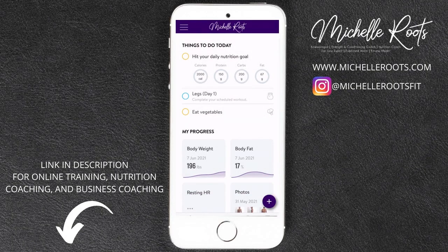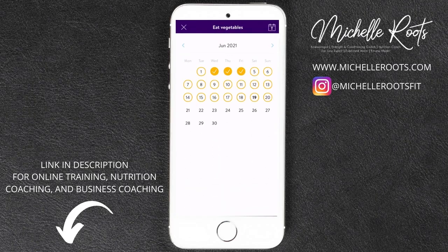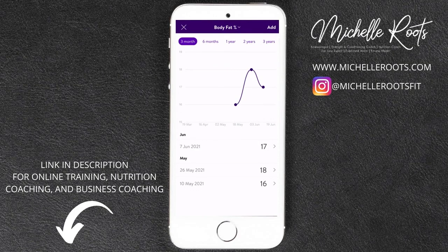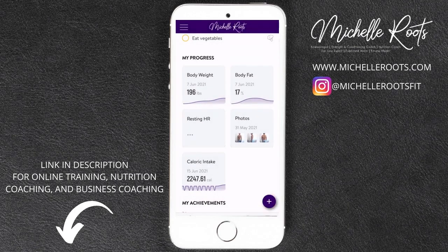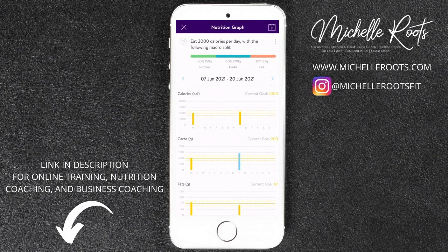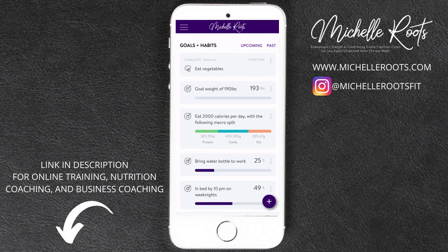We also have habit coaching, which I provide for all of my clients — building healthy habits over the course of the time I'm working with you. For example, this one is 'eat vegetables with every meal,' and I can see in the calendar which days you completed these healthy habits. We can also track your body fat percentage and body weight and look at graphs. We can track progress pictures, your calorie intake, macro splits, and what food you're eating — all synced from the MyFitnessPal app right into TrainerEyes.